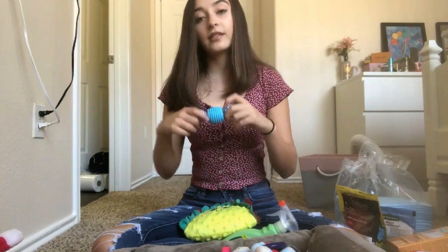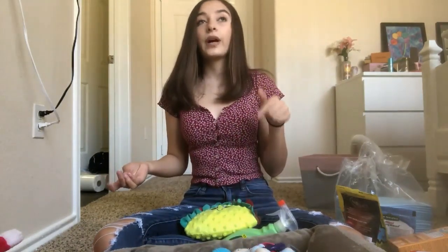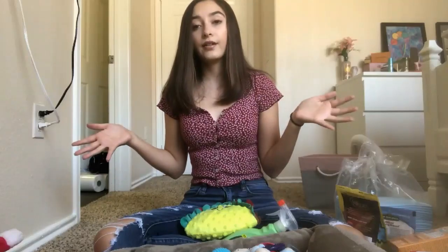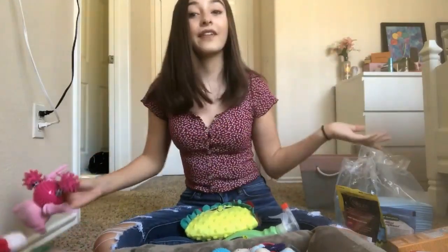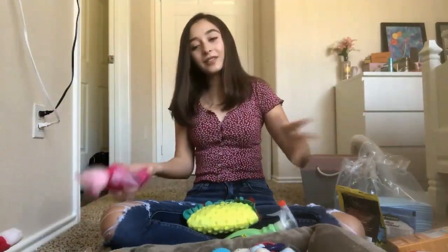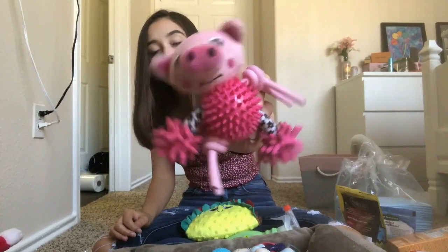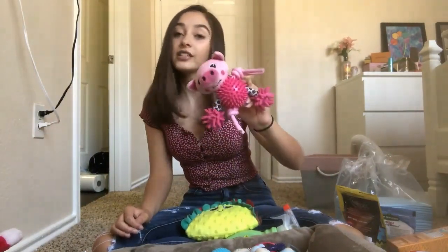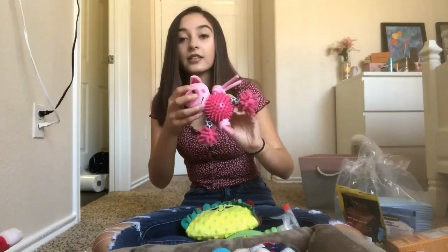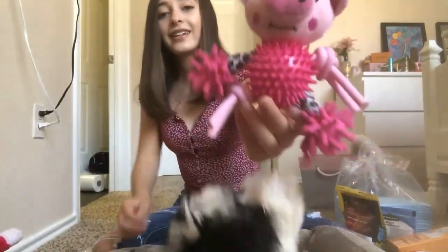I would definitely check in store because they typically have some really good sales. Right now PetSmart has its big sale on pet toys, so if you're getting a dog you should check it out. I also have this from PetSmart — it's this little pig, and this is one of my favorite toys for her. If you're on a budget this is a really great toy because it squeaks and it's a ball that's good for teething.